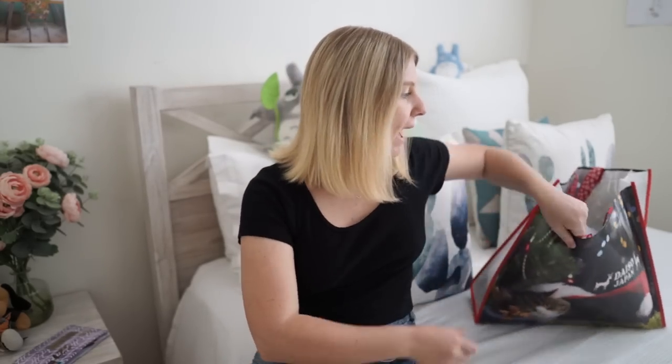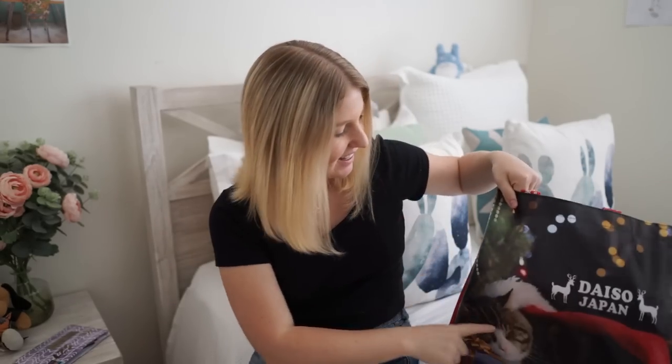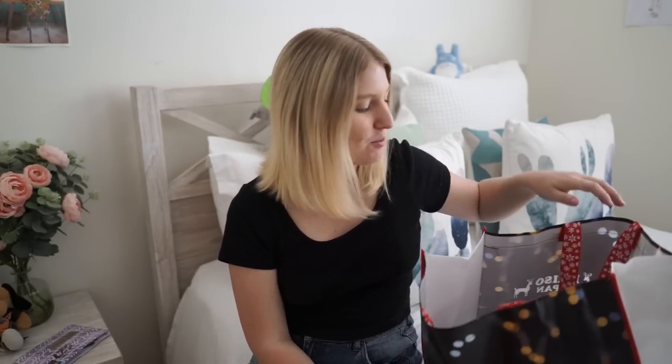Hi guys and welcome back to my channel. Today I'm going to be doing a stationery haul video for you because yesterday I went stationery shopping and I didn't show you what I got. So I've got a whole bag of stuff here. This is the Daiso bag I got yesterday — it was a Christmas theme. It's got a little cat on the front sleeping with a little present. So I'm going to go through everything one by one.